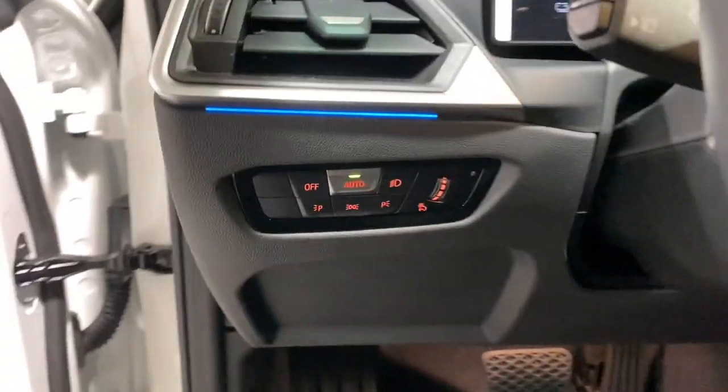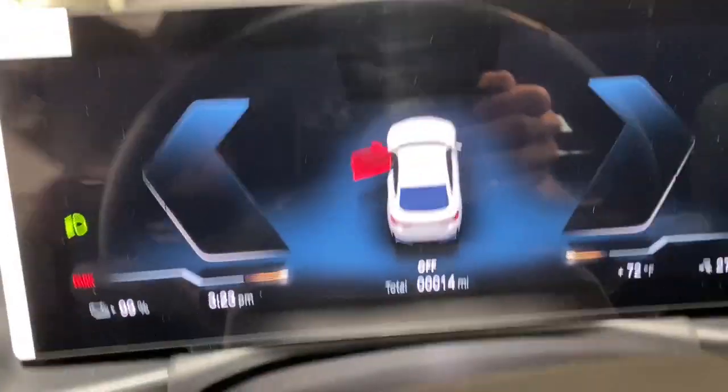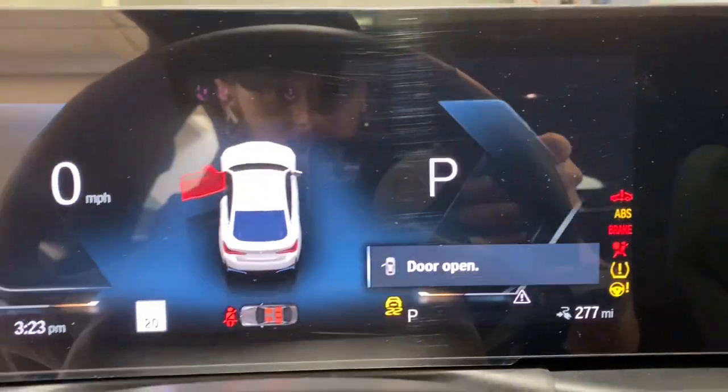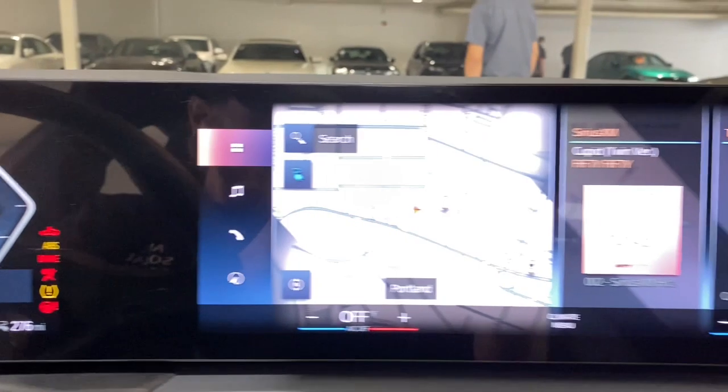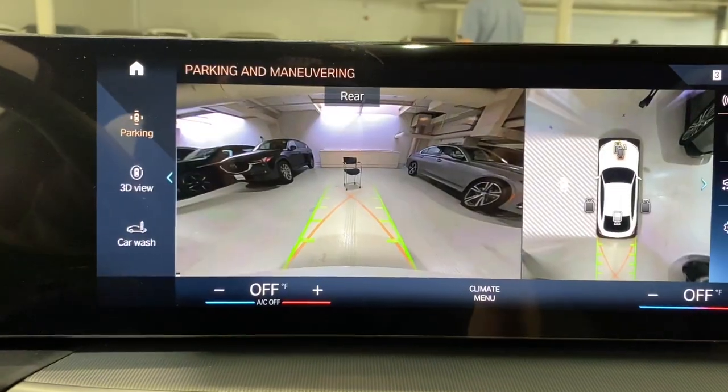The following are some of this vehicle's highlighted options: heated steering wheel, hands-free liftgate, heated driver's seat, keyless entry, navigation system, heated mirrors, satellite radio, iPod, MP3 input, keyless start, sunroof.